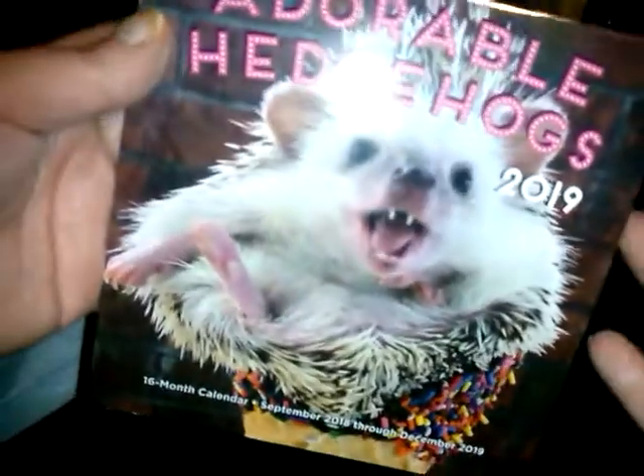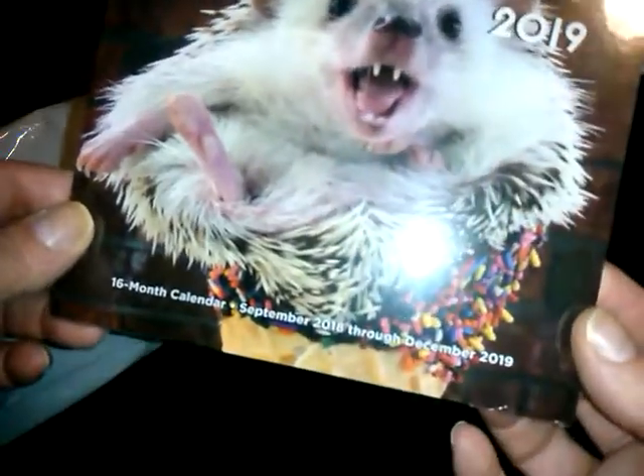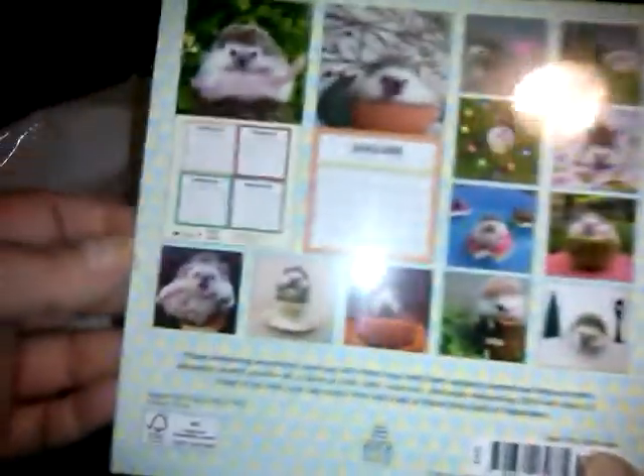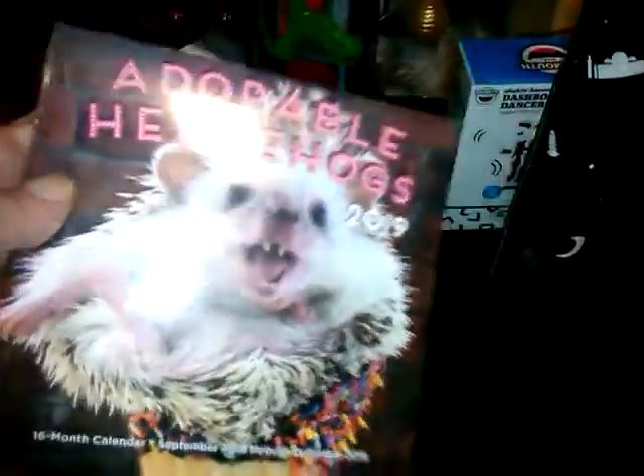Adorable Hedgehog Mini 2019 16-month calendar, September 2018 through December 2019. That's so funny. This would be cute for a giveaway because there are so many people that love little plush hedgehogs and stuff. To me, that really wasn't worth $10 — I think the monthly subscription would get you better value. I got like three items when I did the text code for $5.